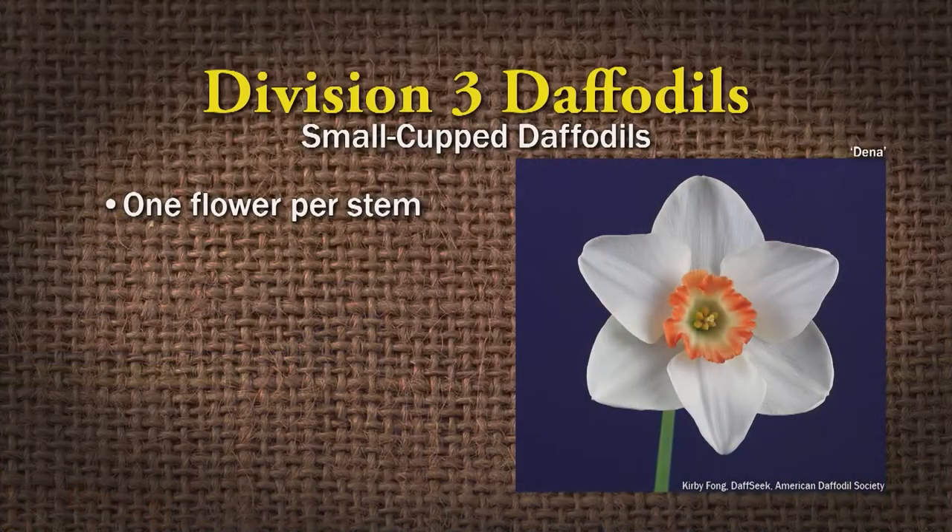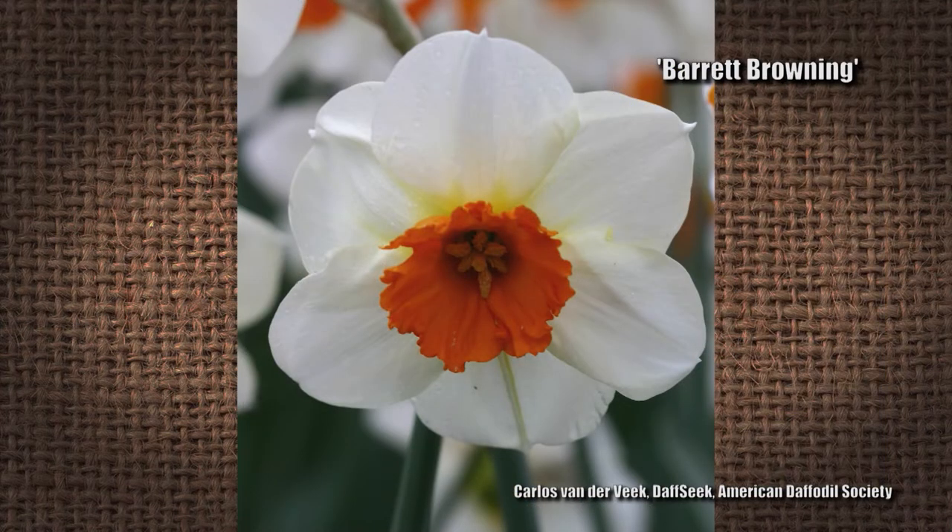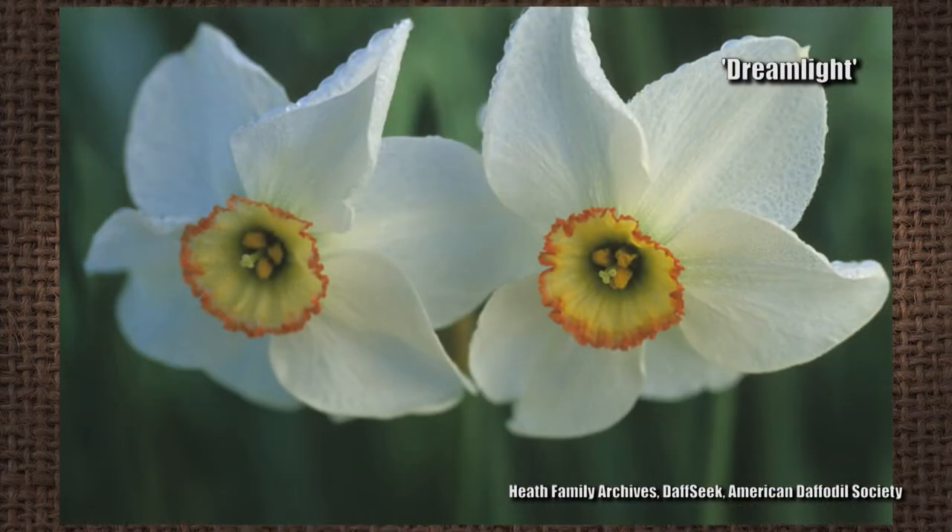Division three is the small cupped daffodils — one flower per stem, and the cup is not more than a third of the length of the petals. Examples are Barrett Browning and Dream Light.